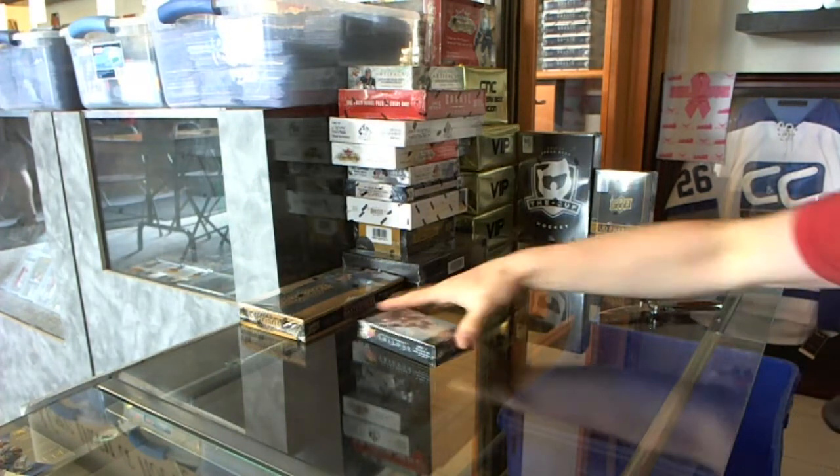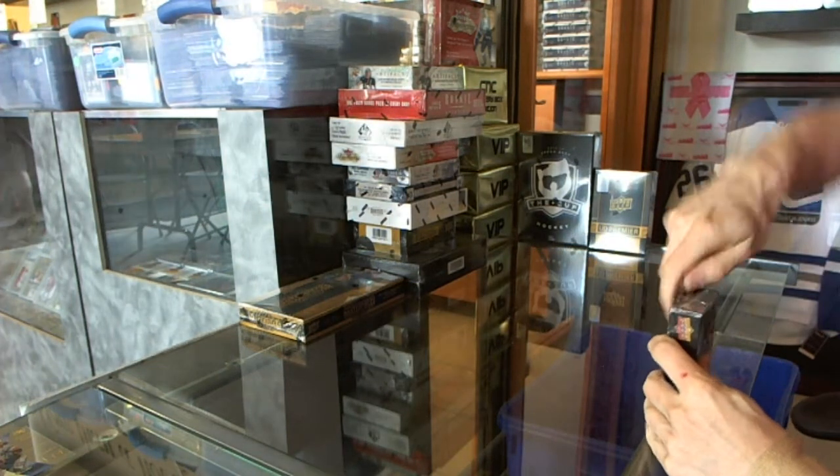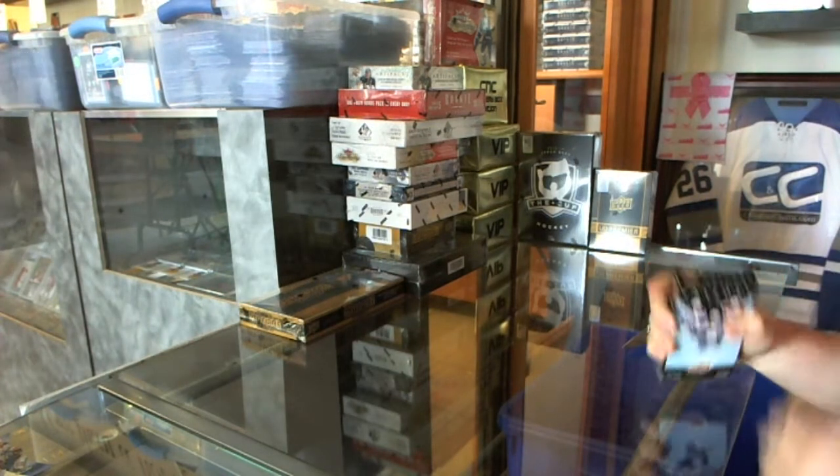All right, continuing on since the group break number 5056, we're on to the 1314 Trilogy and 1415 Masterpieces.